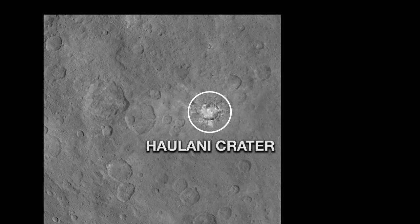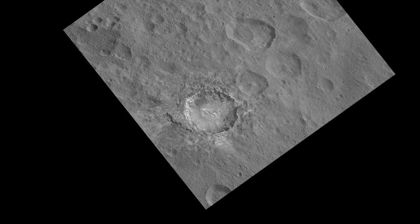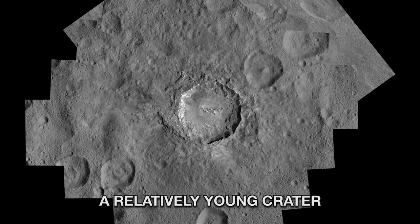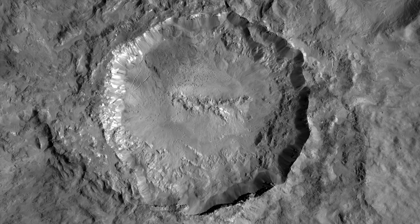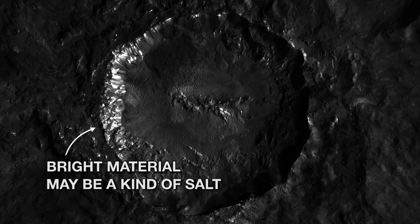Kaolani Crater, one of the brightest regions on Ceres, is about 21 miles across. Its well-defined shape indicates it's relatively young, the impact that formed it having occurred in recent geological times. You can see a substantial amount of bright material, which the latest analyses indicate may be a kind of salt.